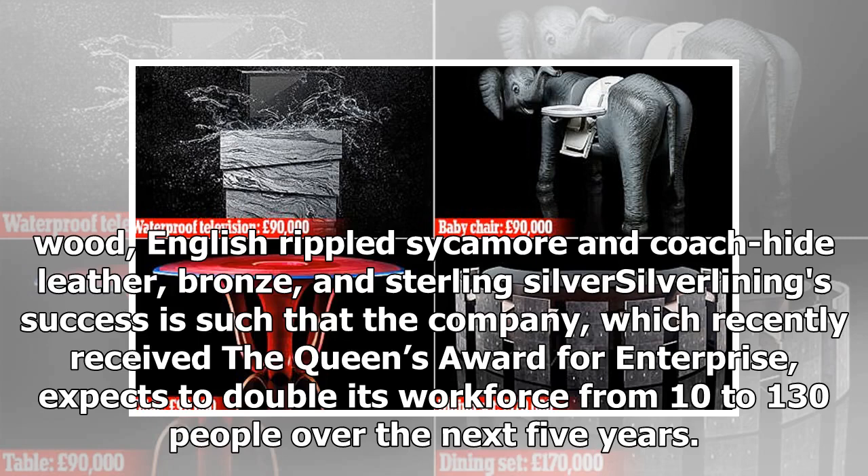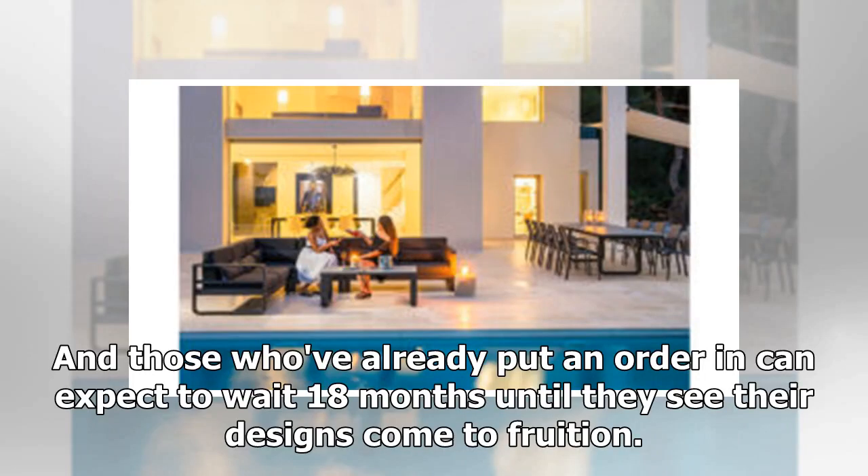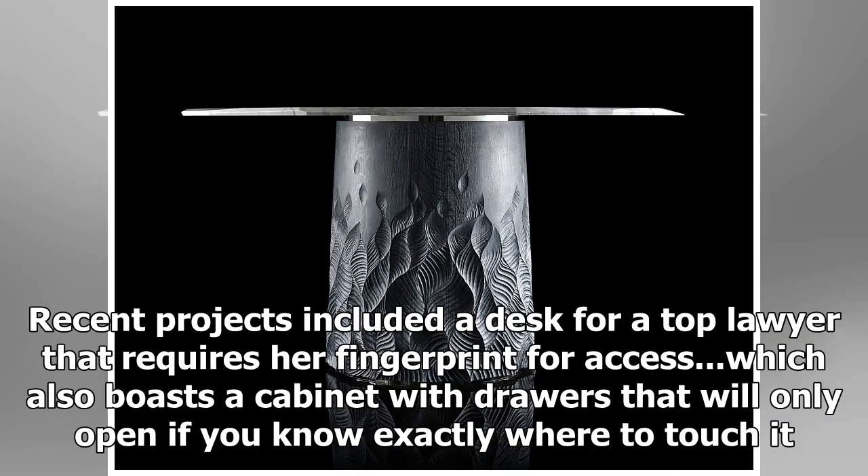Silver Lining's success is such that the company, which recently received the Queen's Award for Enterprise, expects to double its workforce from 10 to 130 people over the next five years, and those who've already put an order in can expect to wait 18 months until they see their designs come to fruition. Recent projects included a desk for a top lawyer that requires her fingerprint for access, which also boasts a cabinet with drawers that will only open if you know exactly where to touch it.